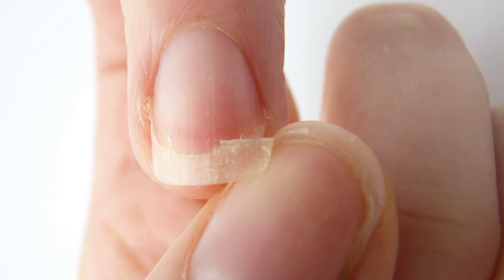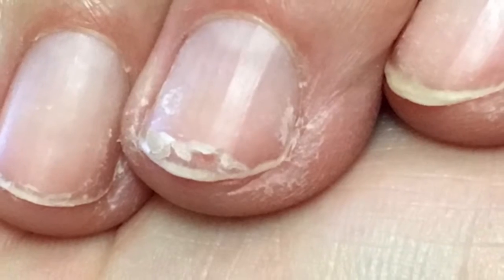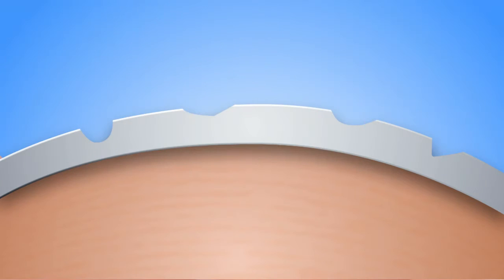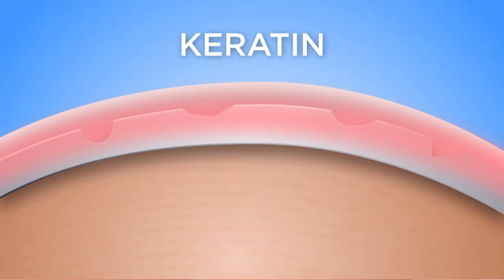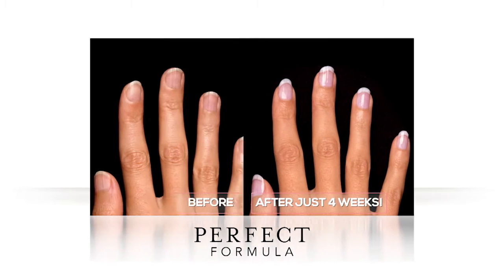Natural nails are thin, causing them to tear, bend and break. They can even have ridges that cause them to split. But not anymore. The secret to Perfect Formula Pink Gel Coat is a one-of-a-kind protein-rich formula that seals the nail surface and fills in ridges for instant protection and strength, and then infuses your nails with nourishing keratin protein so they can grow longer and stronger. In just four weeks, the results from this instant coat of armor will amaze you.